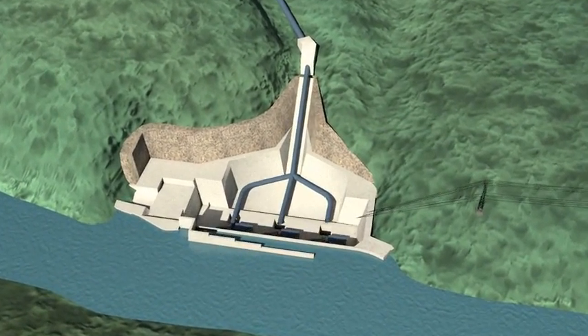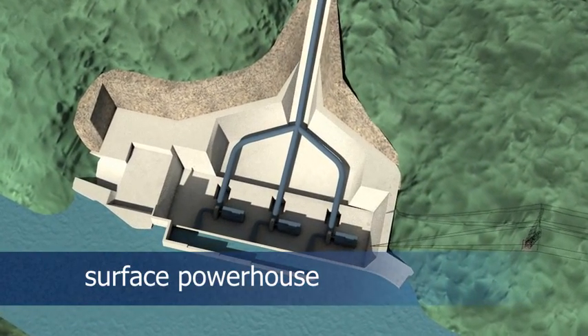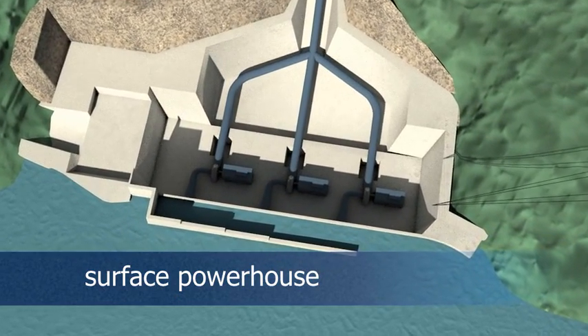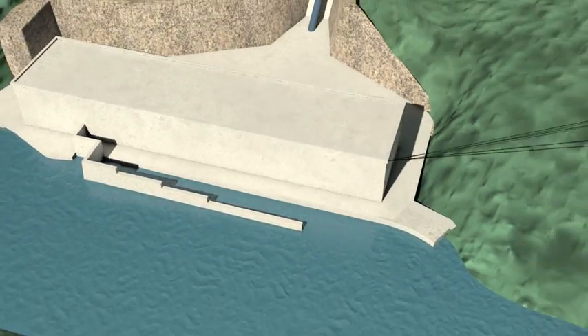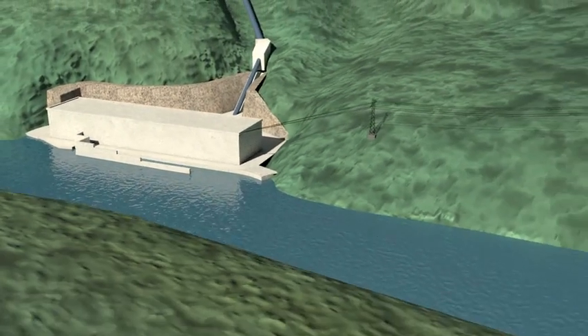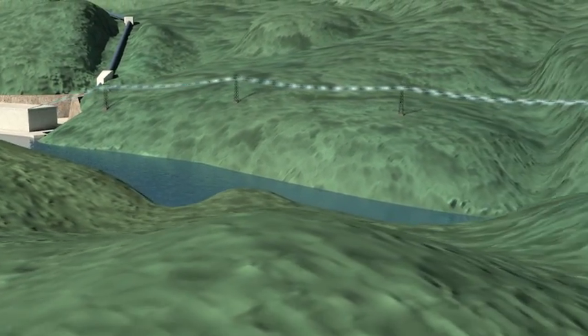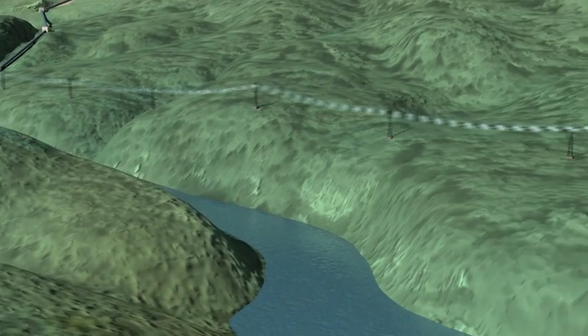Three Francis turbines with a total capacity of 42 megawatts generate 275 gigawatt hours of electricity per year. Based on the average power consumption on the Sumatran island, this production is sufficient to supply electricity to more than 150,000 households in the region.